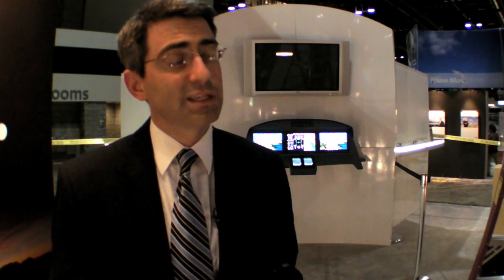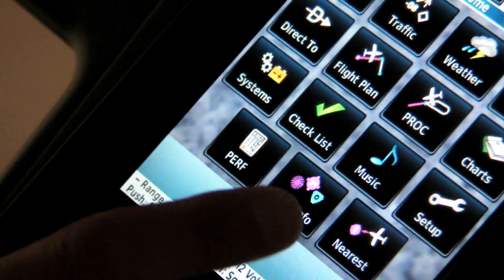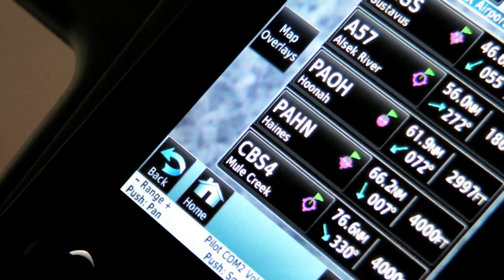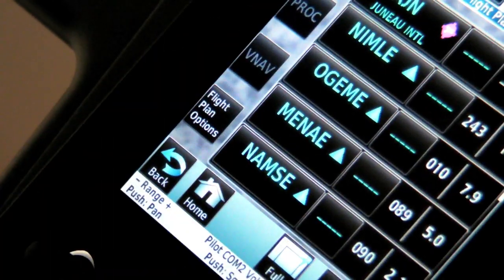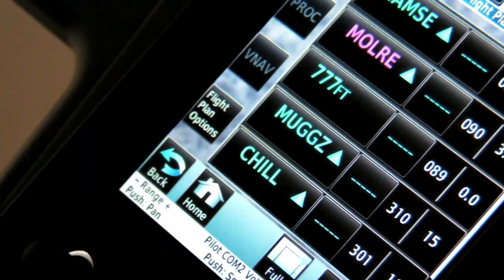The G3000 is the next evolution in our integrated flight deck series. It's designed to give pilots intuitive and rapid access to the information that's in the flight deck. The goal with the new touch screen vehicle management system is to allow pilots to quickly get to the information they need. This system is designed specifically for light turbine aircraft, where you may have a professional pilot flying regularly or an owner pilot who doesn't fly as often. We felt it was imperative to ensure the user interface was simple enough that even when you're not flying regularly, you can quickly get to what you need to make decisions on that flight.